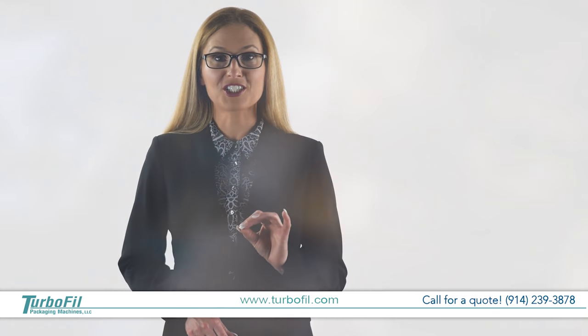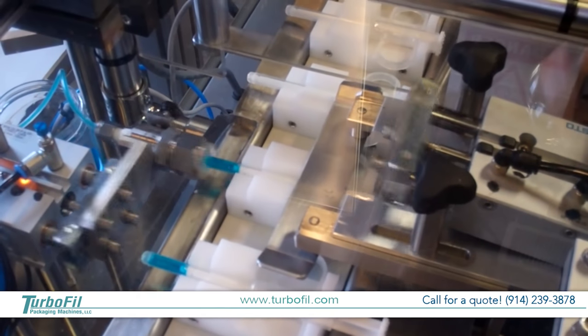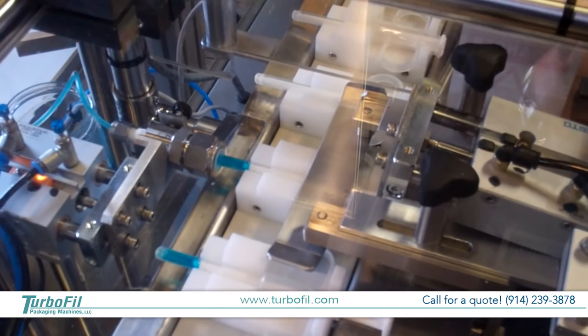We work closely with our customers throughout the entire design process, from helping choose the right pump for your machine to finding a production speed that allows for future growth while meeting the appropriate level of production for your current market.